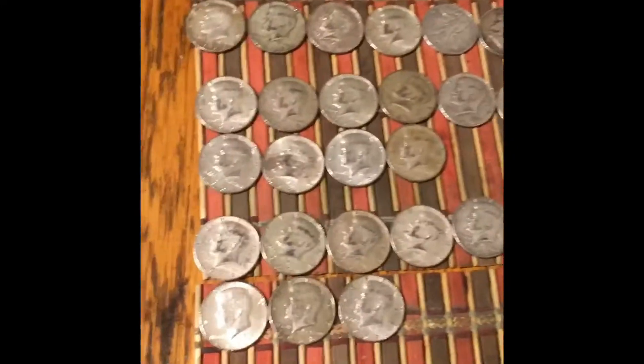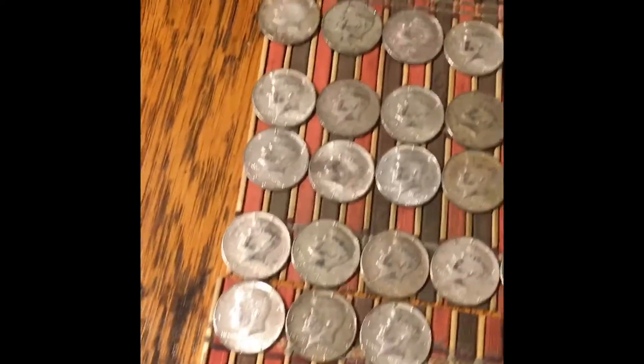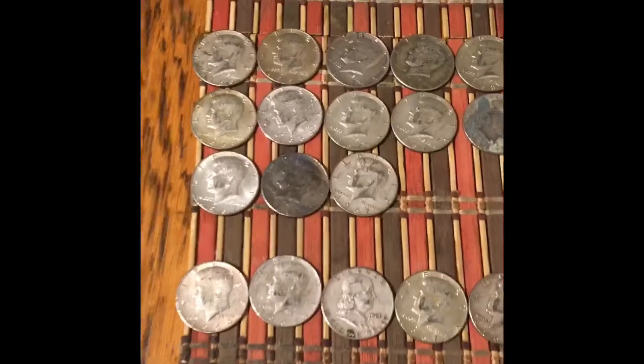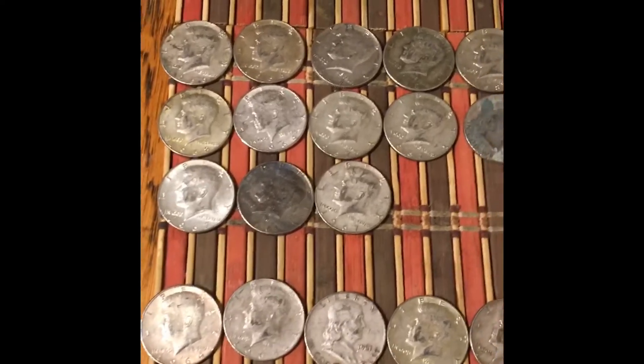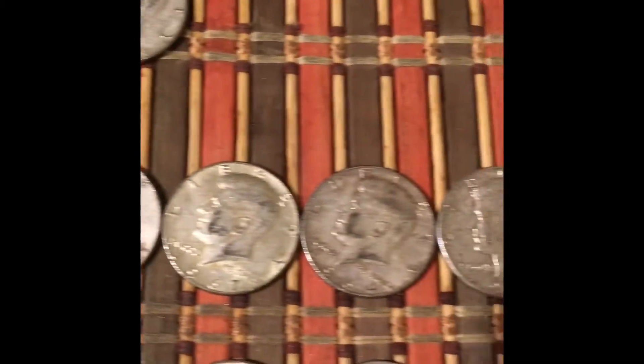I know Maximus doesn't like me to videotape vertically, but I started it so I'm going to show you guys. The first box with the Enders today had 31 silvers — three Benjis in there and some 64s. And then the second box gave up 11 silvers right here.